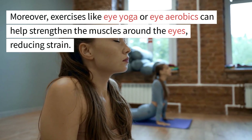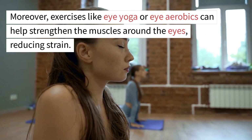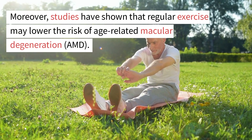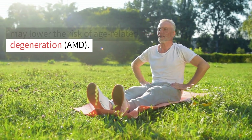Moreover, exercises like eye yoga or aerobics can help strengthen the muscles around the eyes, reducing strain. Studies have also shown that regular exercise may lower the risk of age-related macular degeneration, or AMD.